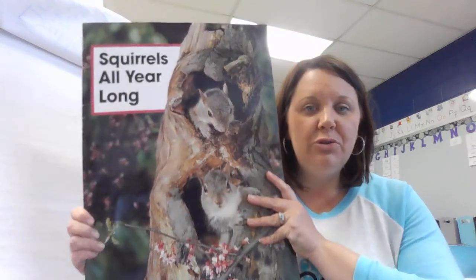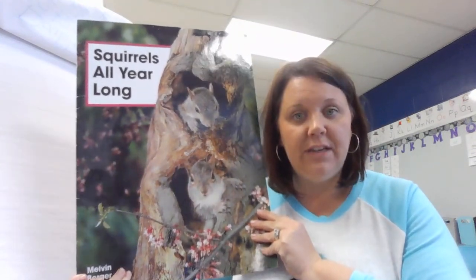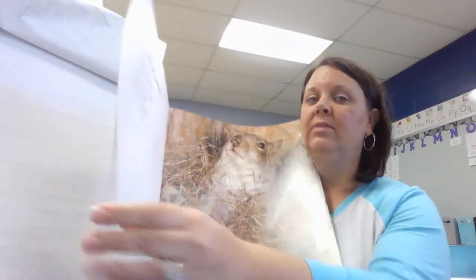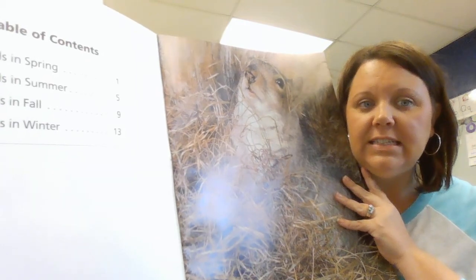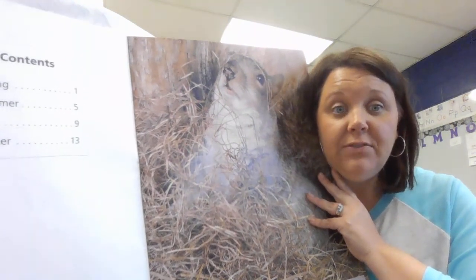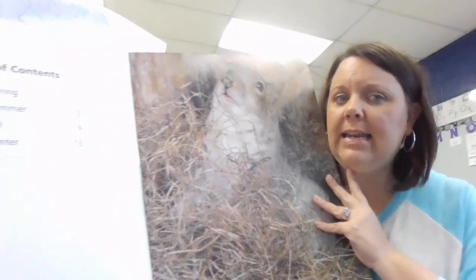Today's big book is called Squirrels All Year Long. This book is non-fiction, very similar to the book we read yesterday. When you open the book, you see a table of contents giving us a very strong signal that this is a non-fiction book. Non-fiction means real. It means it gives you information. It does not tell a story. A story has character, setting, problem, solution. Non-fiction books do not hold those components — they do not hold those story elements.